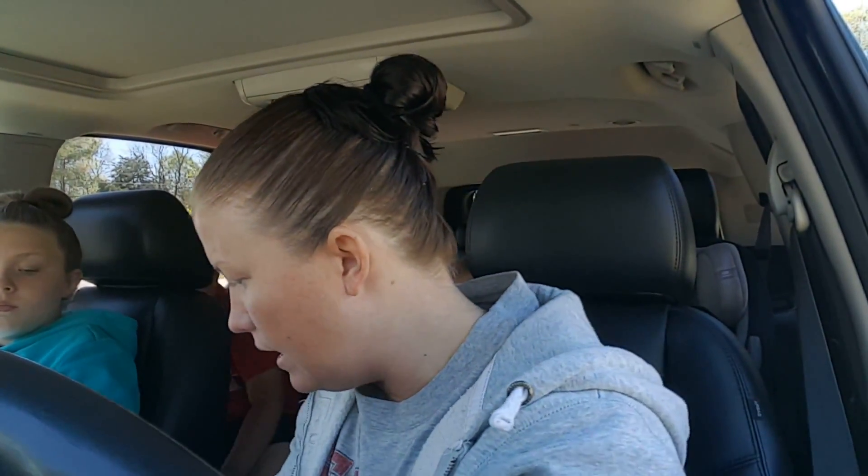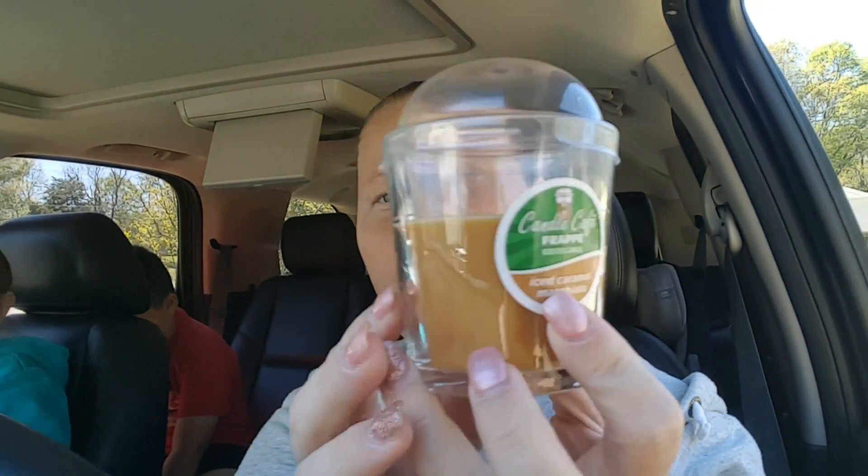Then I got another one of these Candle Cafe Frattes — the iced caramel macchiato. This is the only kind I can ever find; I can't find the white chocolate chip one or the salted caramel. But every time I find these I have to buy them — they're all throughout my house. I absolutely love these. They smell really good when you burn them. They don't burn for very long, but for a buck you can't go wrong.